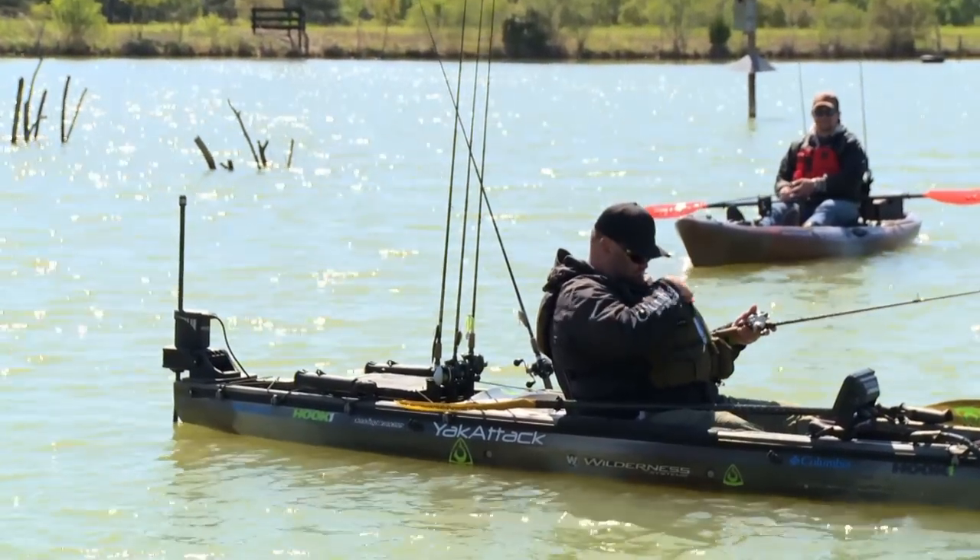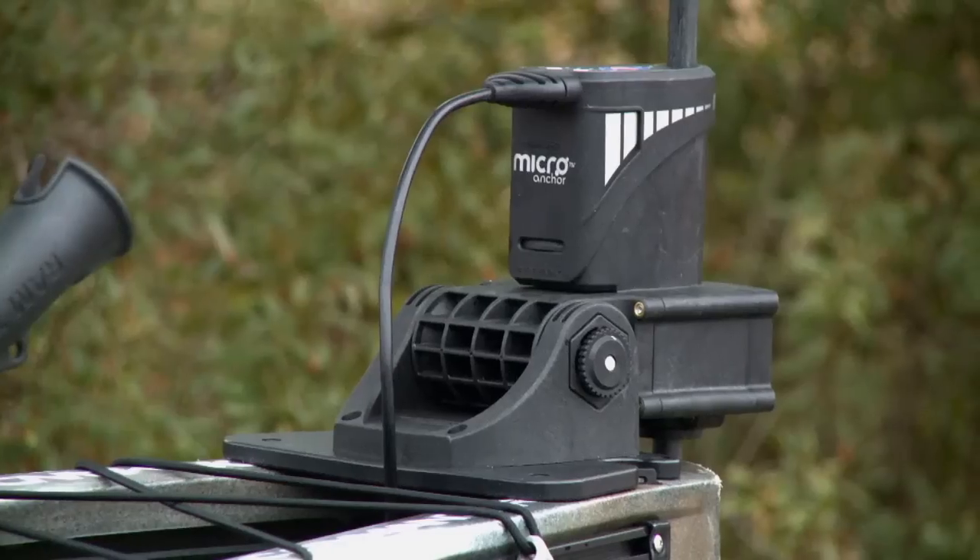Listen, if you're ready to take your fishing to the next level, you need the new PowerPole micro-anchor.